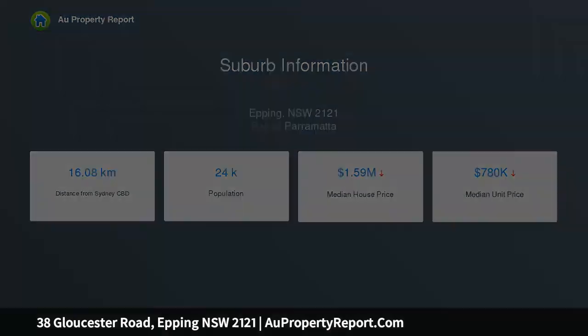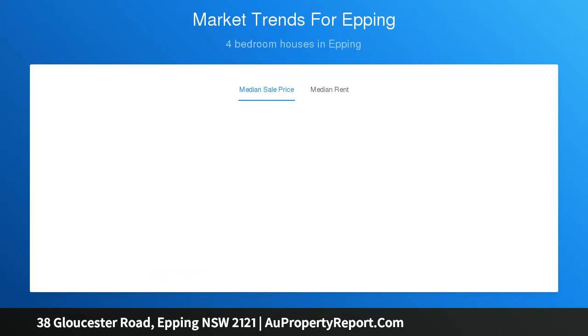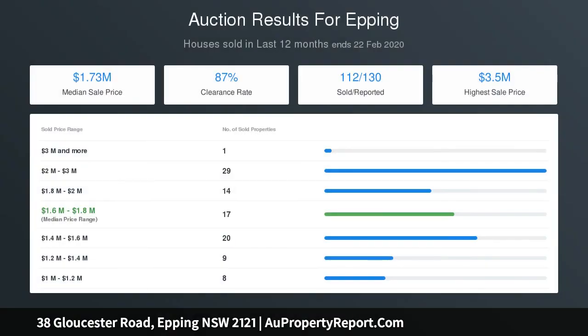Features include a cozy entrance foyer, L-shaped lounge plus dining, four generous-sized bedrooms with built-in robes, bright and modern kitchen with gas cooktop, casual meal area, two tiled modern bathrooms, alfresco deck for entertainment, single carport, and plenty of storage under the house.